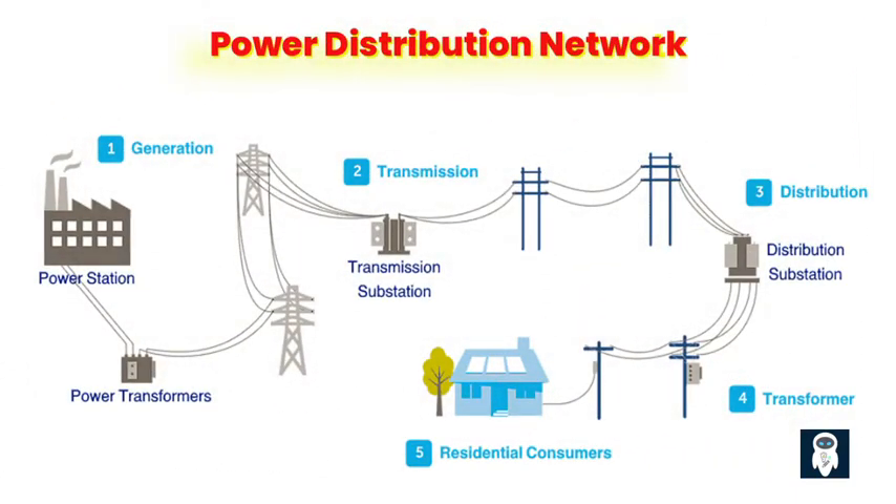Power distribution plays a crucial role in ensuring a reliable and efficient supply of electricity to consumers. Within the realm of power distribution, medium-voltage lines are an essential component that connects the high-voltage transmission lines to end-users.